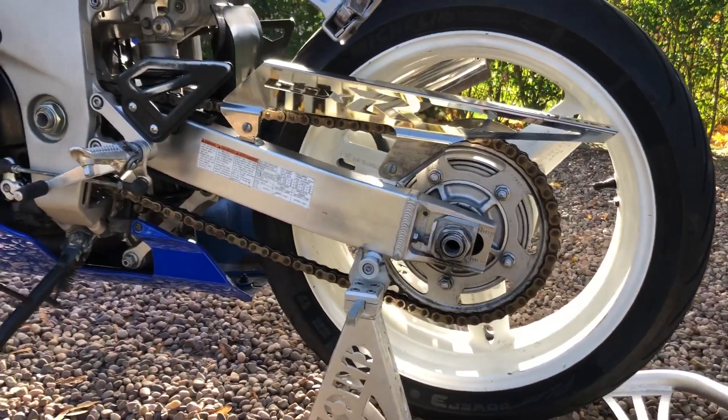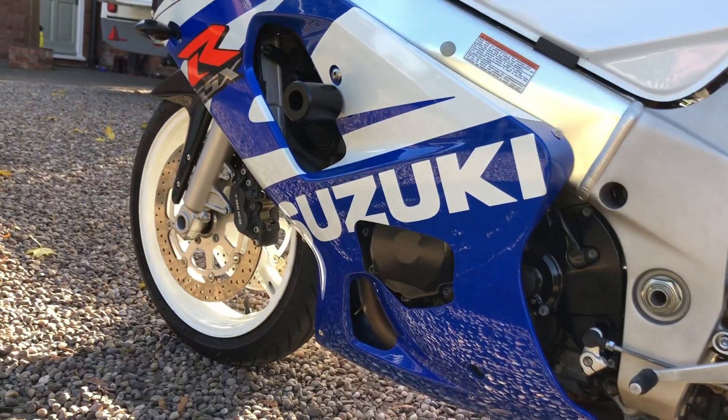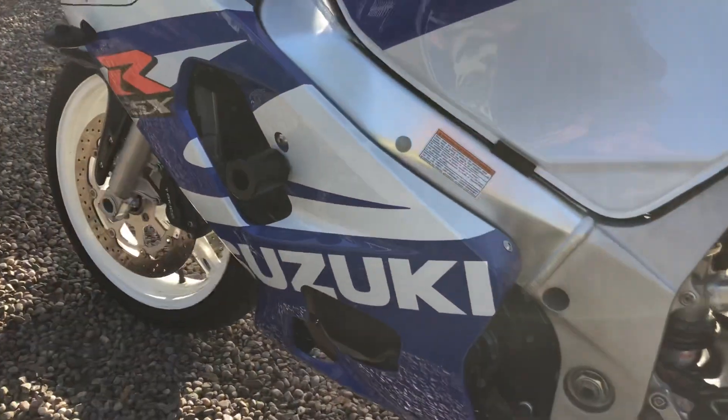A few little marks on the wheel — something in there that aren't horrendous. If you wanted it to stay in the shed and be completely mint, you might just redo the rear wheel.